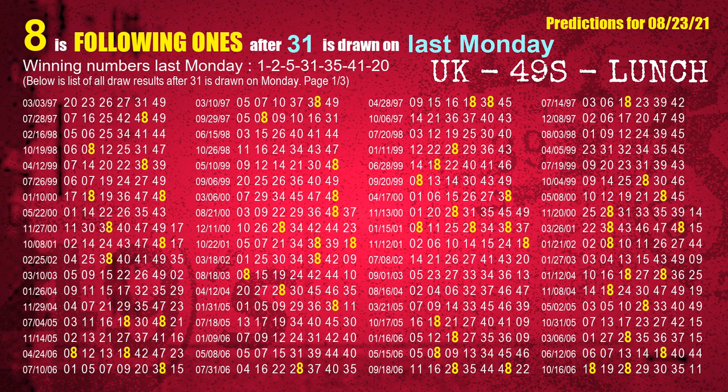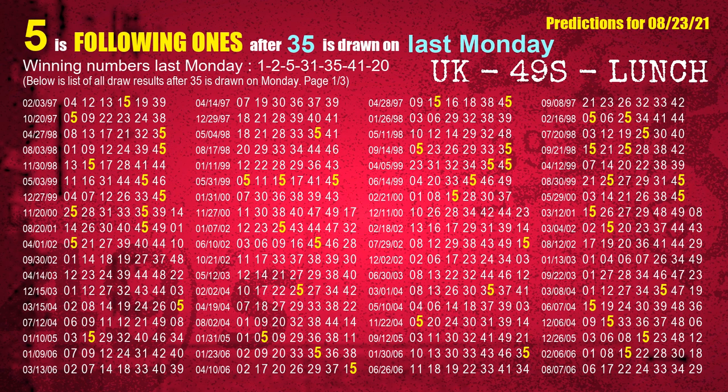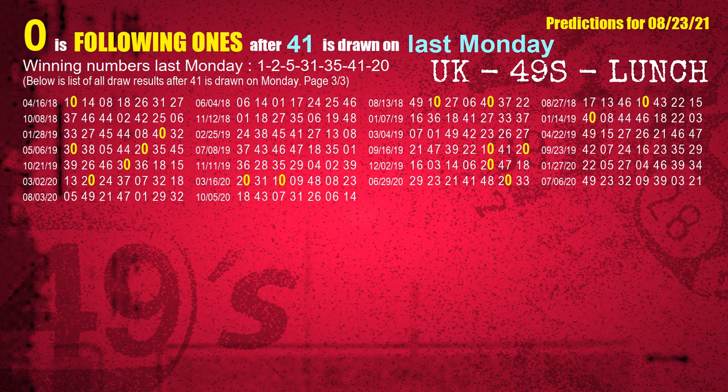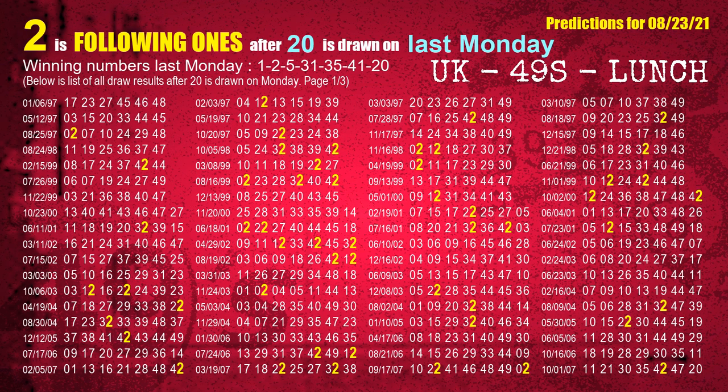The fourth winning number last Monday is 31 — the most frequently following units digit is 8. The fifth winning number last Monday is 35 — the most frequently following units digit is 5. The sixth winning number last Monday is 41 — the most frequently following units digit is 0. The booster winning number last Monday is 20 — the most frequently following units digit is 2.